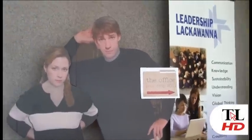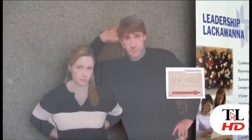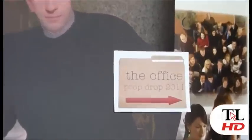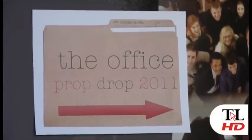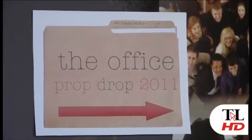The prop drop is an opportunity for business members within the Northeastern Pennsylvania community to bring their products and logo merchandise here to the chamber, and then I will pack it up and ship it out to the producers and the set of the TV show, The Office.